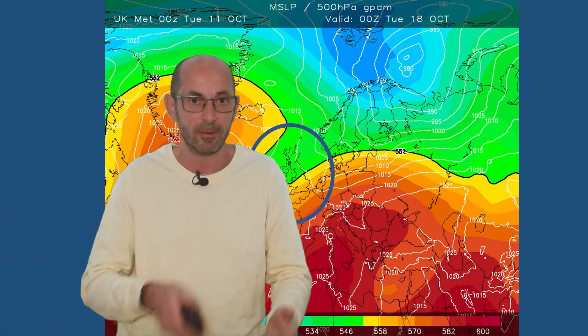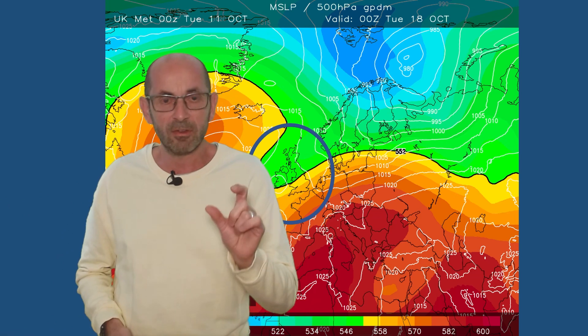Sticking all those together and trying to draw some conclusions: my interpretation is that there's a reasonable chance of it turning somewhat colder for a time in the northern half of the UK. In the south, it probably stays mild. That colder theme in the north isn't assured, but it is a definite possibility.